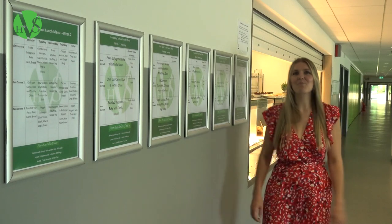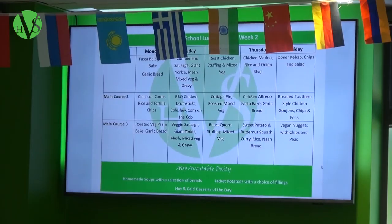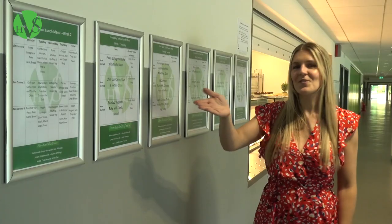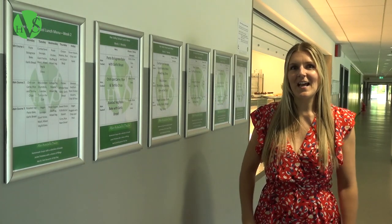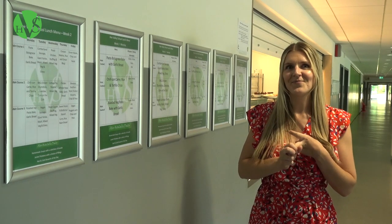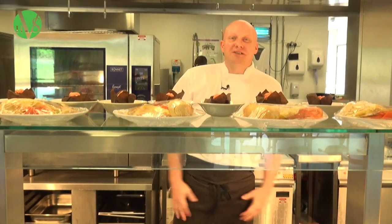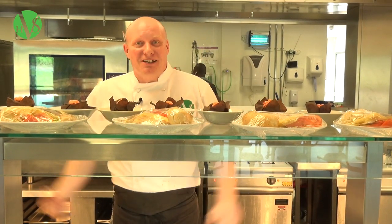At Ho Valley School we have a wide range of food on offer. This can be seen around the school on the screens and across the wall. This is different each day and has two meat options as well as a vegetarian option. Welcome to Ho Valley, this is our canteen — all homemade good foods. We'll try to help everyone whichever way we can, come and see us.